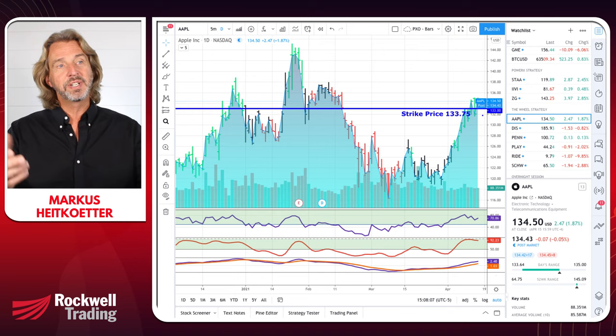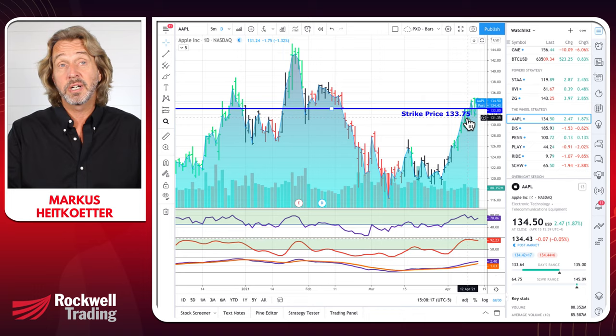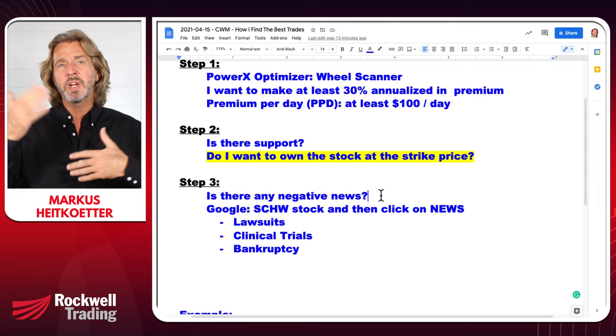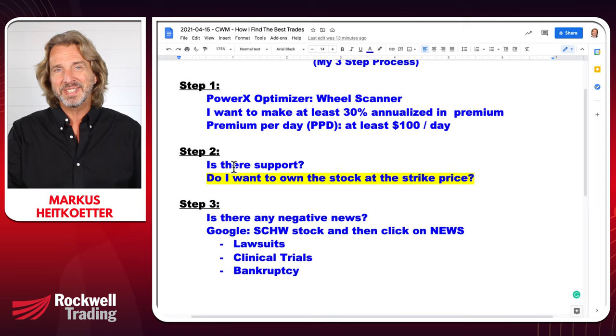Do solid stocks usually bounce back? This is why it's so important to check the news — you don't want to catch a falling knife. Like GSX — don't trade this. SPCE — don't trade it. Just because it pops up on the scanner, that's only step number one. Do you really want to own SPCE or GSX? Just do a little research and you'll see the answer is probably no.